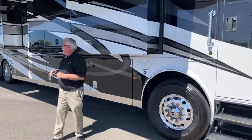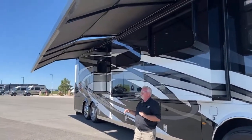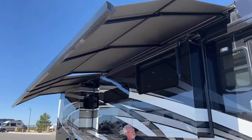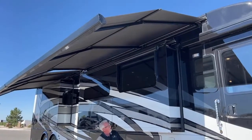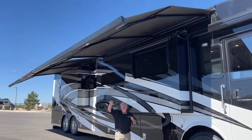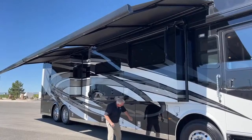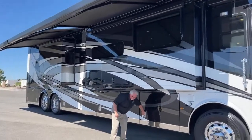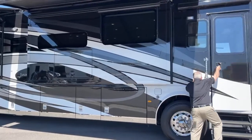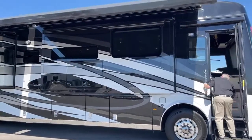We have Gerard awnings — it's a beautiful setup, full-length, two separate ones, plus one for the door. The way these come down and articulate keeps the rain running off. If the wind should pick up, it's got automatic sensors on it.